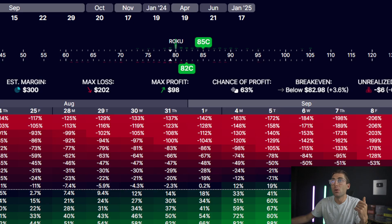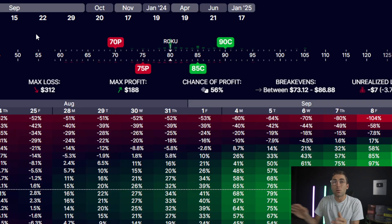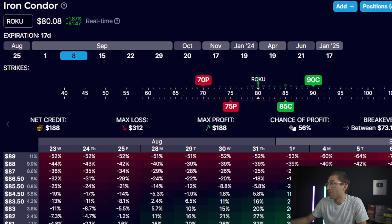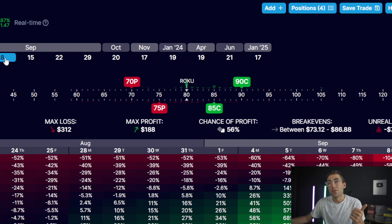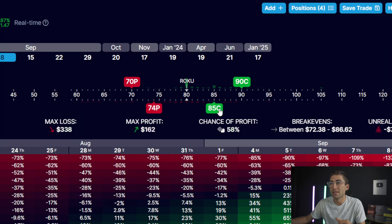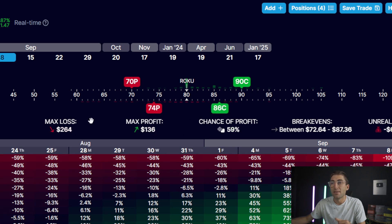When you go to the iron condor, you're allowed to put on a call spread and a put spread at the same time. This allows you to not risk double because your risk is defined as only one leg, so you can add on the other leg basically risk-free. This allows you to put your strike prices even further apart. Making a two-week-out, 2-to-1 or 3-to-1 iron condor gives you the same 60% chance of profit.